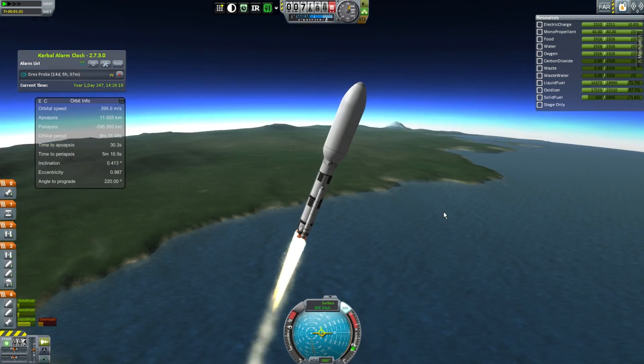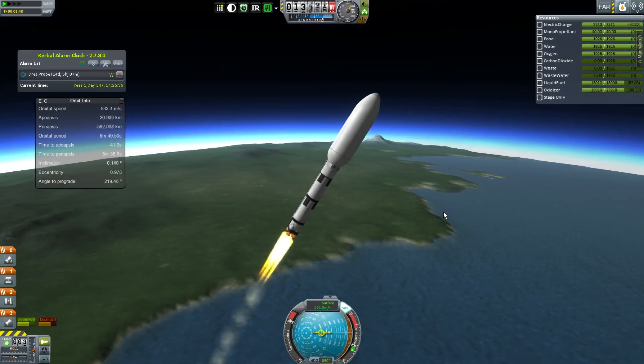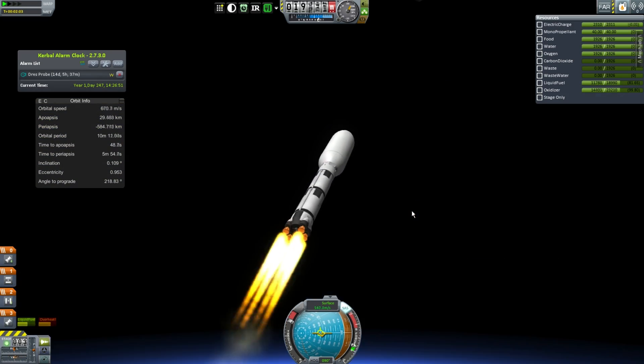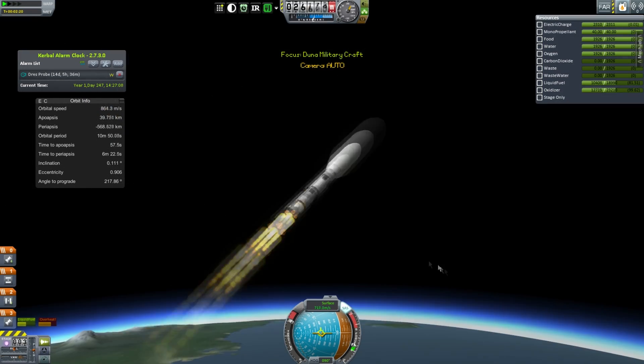This is taking the final spacecraft in my fleet of Doona-bound vehicles — and fleet is the right word, because this is a military spacecraft. It will be carrying some fighters which aren't equipped with it right now, but this is the core. It's got some cool things on it which you'll see in a minute when I detach those fairings.